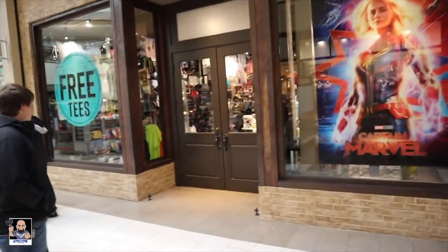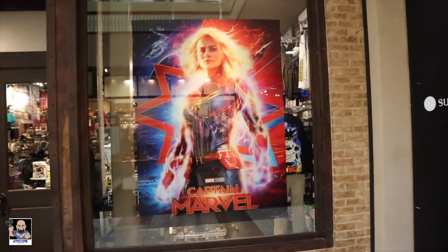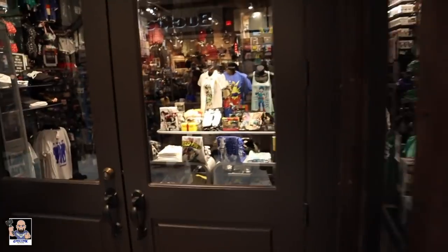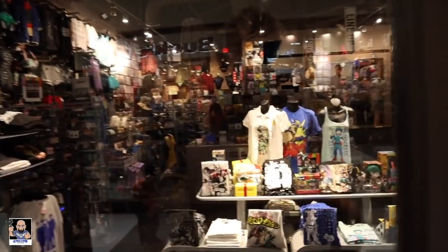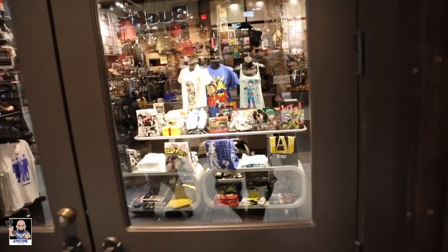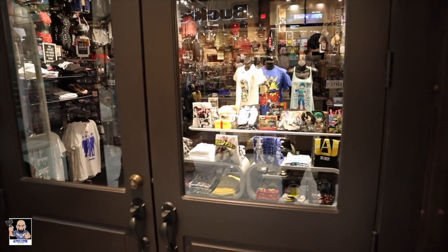All right, so we're at Hot Topic waiting on the doors to open up. Look at this awesome poster — I'd love to have that in my house. Have you seen it yet? No, I've not seen it yet. And we're looking in the door and they do have some ECC stuff on the counter. So I'll see you inside.